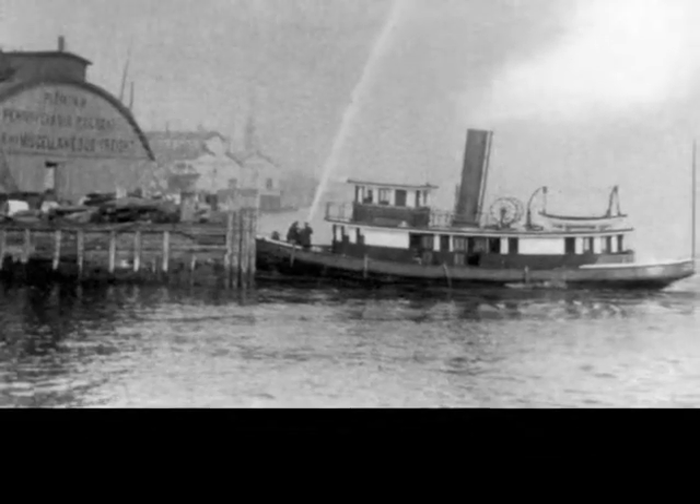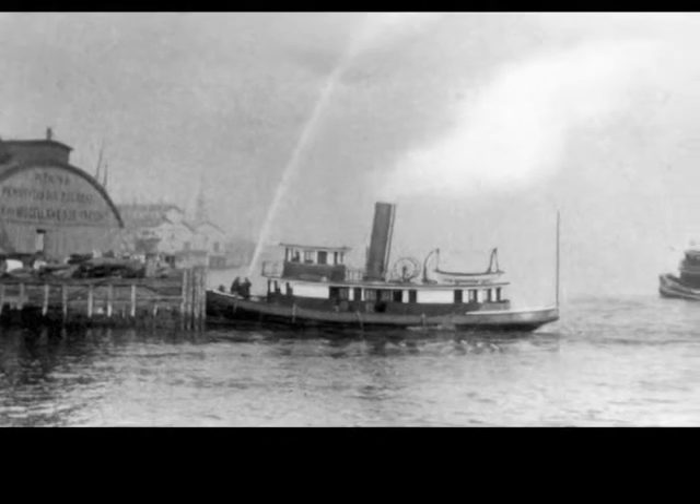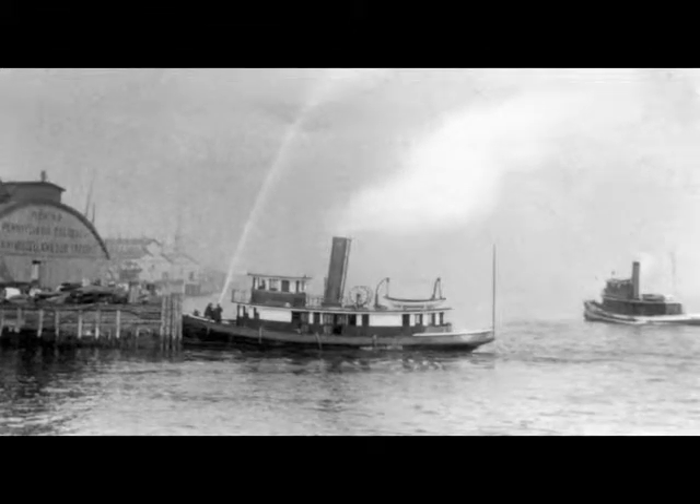In 1892, a third police tugboat, The Visitor, was outfitted and assigned to the Delaware River along with the William S. Stokely. By 1892, the William S. Stokely, the Samuel G. King, and The Visitor were acting as Philadelphia's first line of defense against riverfront fires.